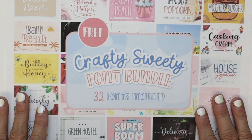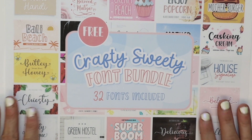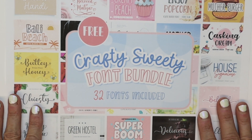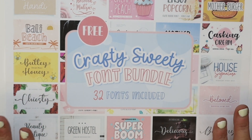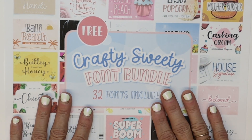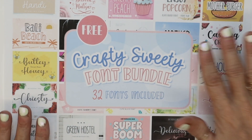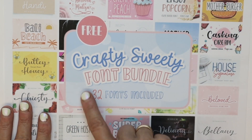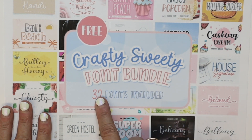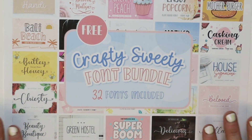Hi everybody, it's Holly and just jumping on for a quick second to tell you about today's free bundle from Creative Fabrica. Creative Fabrica is doing the 29 Days of Love and every single day they are giving away a free bundle. Amazing! So today, February 20th, the free bundle is called the Crafty Sweetie Font Bundle and there's 32 fonts that come with this bundle.